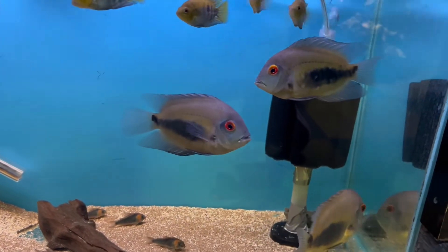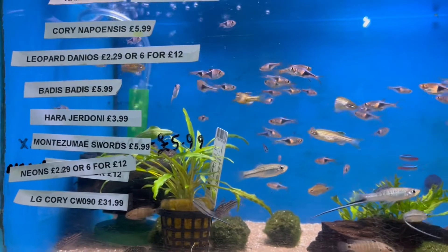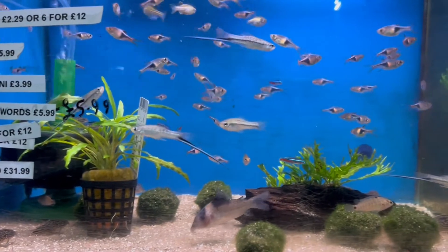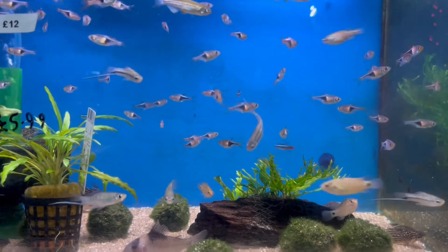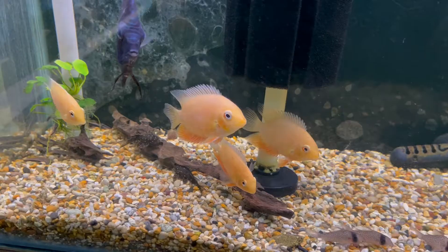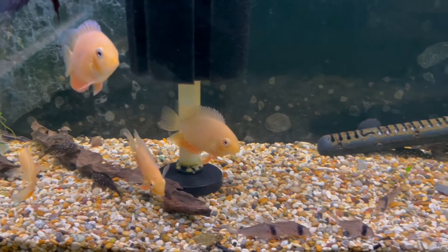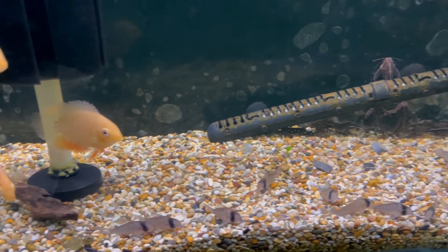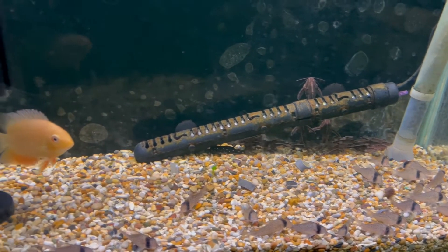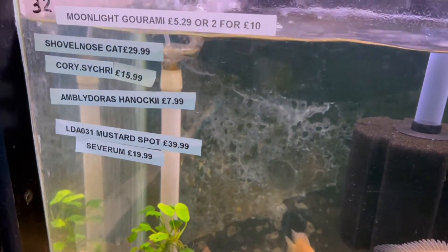Another thing to watch out for in this shop is the Corydoras — they have a real good variety. In this tank there are Mozambique swords, which I was quite taken with. The size of the swords on them is massive. They've got them in the tank with some harlequins, severums, discus, and more Corydoras. The severums looked really good as well, probably about four inches, and were $19.99 each.